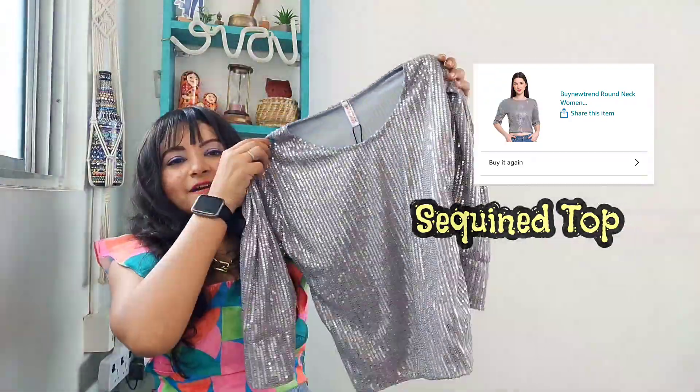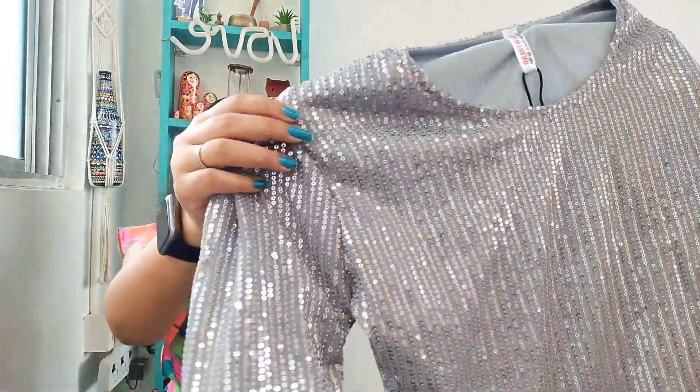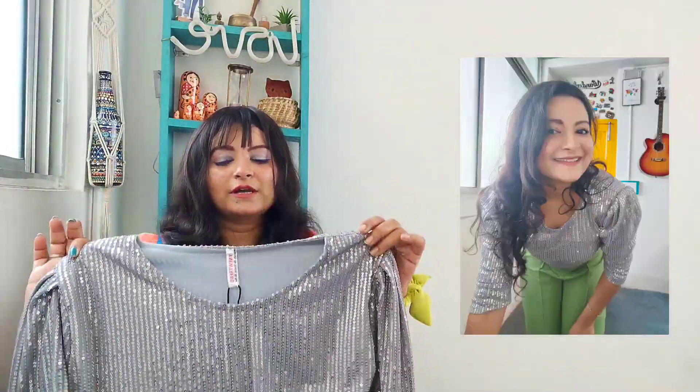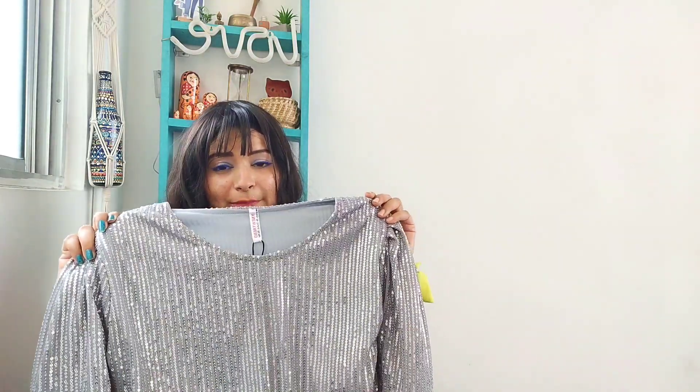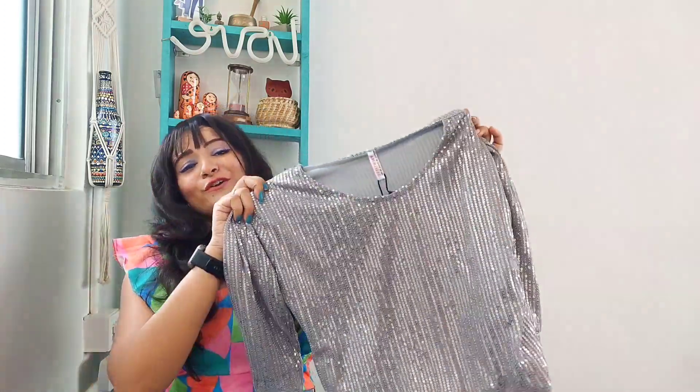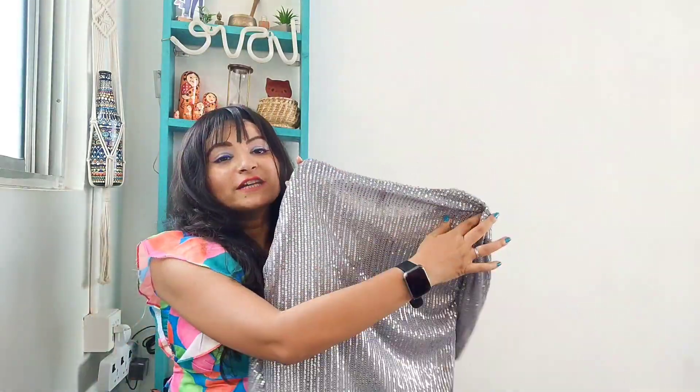Moving on to the last product of the video — this is a sequin top. The quality is so good — have a look at this yourself. It is beautiful quality and it's party-ready with just this one piece. You can wear it with a black pencil skirt, a black bottom, or a pastel-colored bottom like I am wearing — it looks fantastic. If you wear this top with a simple bottom, you are going to be the star of the party because you're going to shine and dazzle without looking cheap. It's available in different colors.